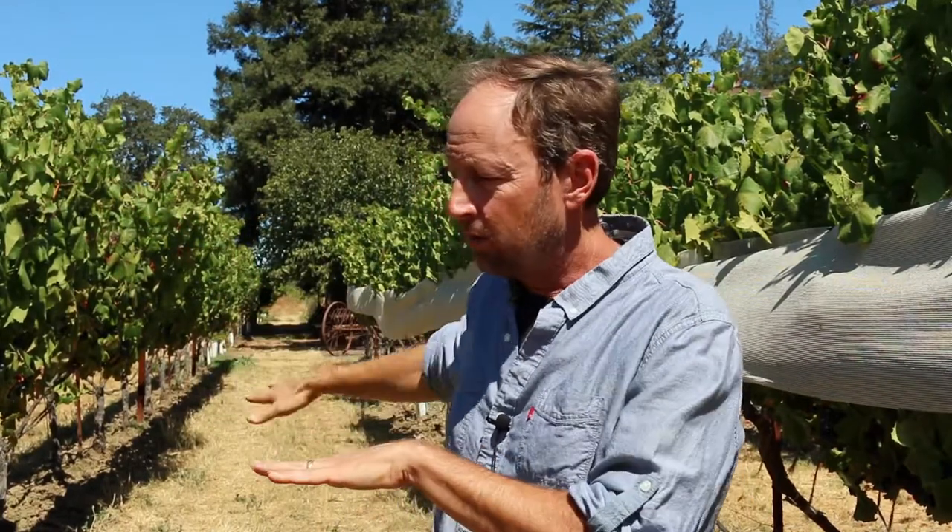Here on the valley floor, the alluvial fans tend to be a lot of finesse — very fine grain tannins, very aromatic, red-fruited, but long.